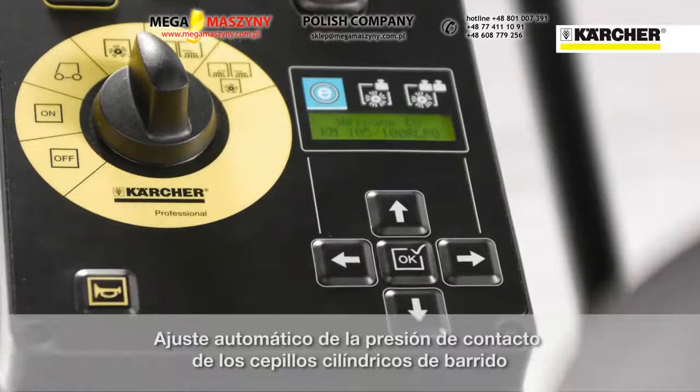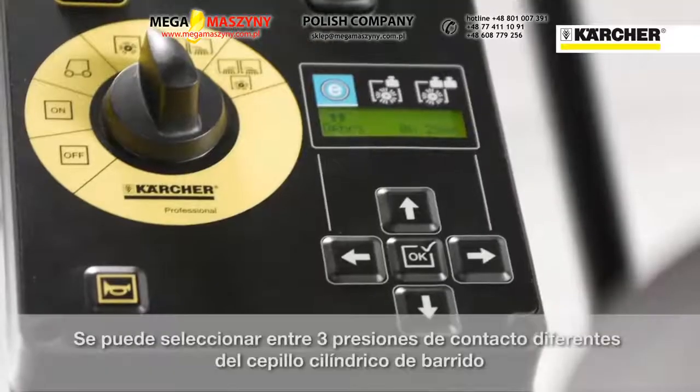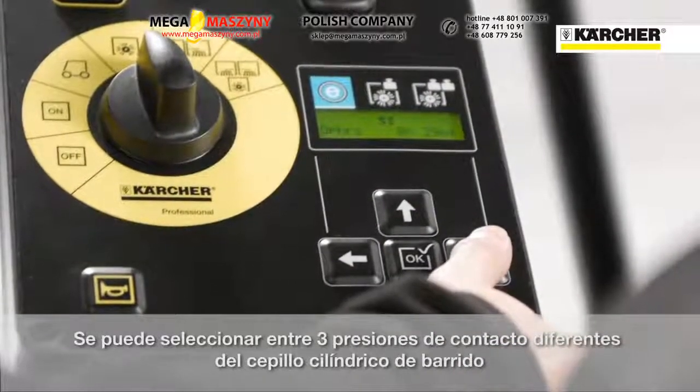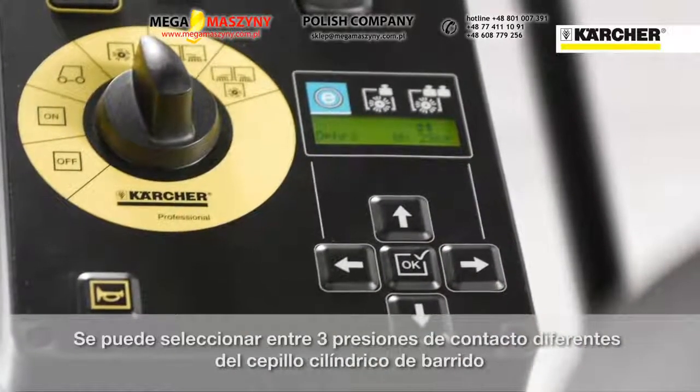The machine automatically adjusts the main brush pressure each time when starting the sweeping mode, so no manual adjustment of the main brush is necessary. The operator can choose between eco-efficiency mode for everyday cleaning on smooth floors, medium or heavy duty for stubborn dirt or uneven surfaces.